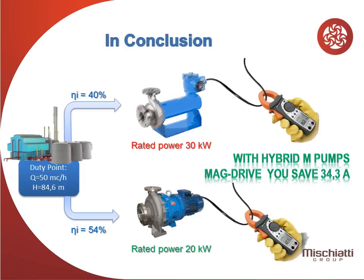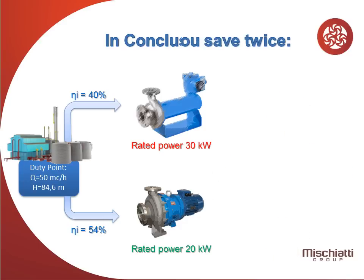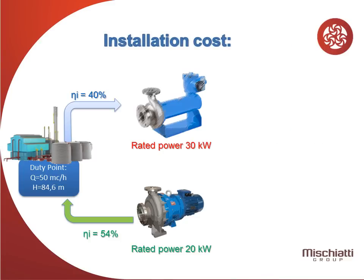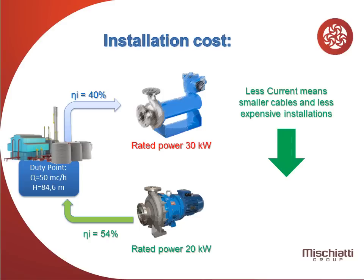So, this is the conclusion. With hybrid MPumps, you save 34.3 amperes. This means that you save twice. The first saving is given by the operational cost. The second saving is given by the installation cost — less current means smaller cables and less expensive installations.